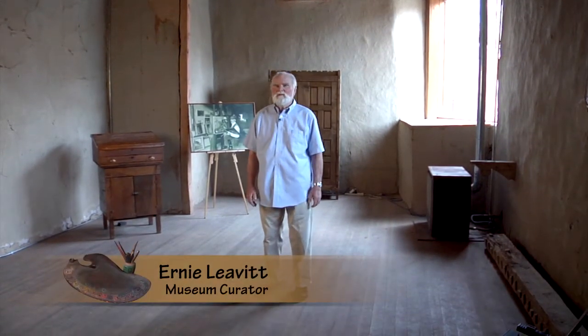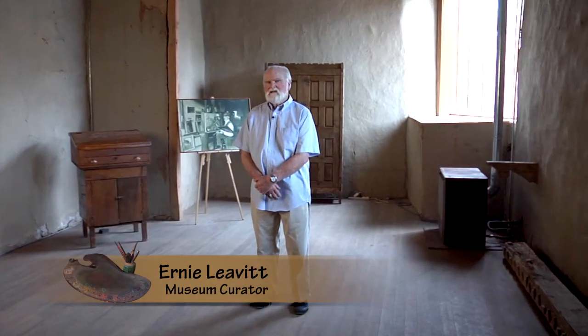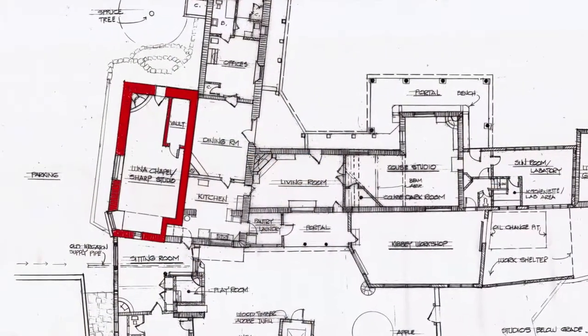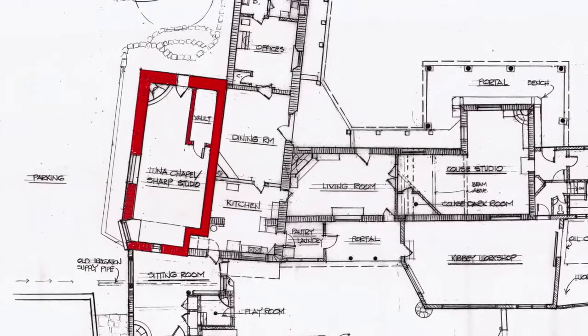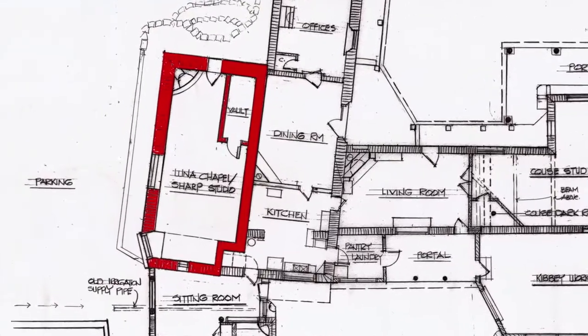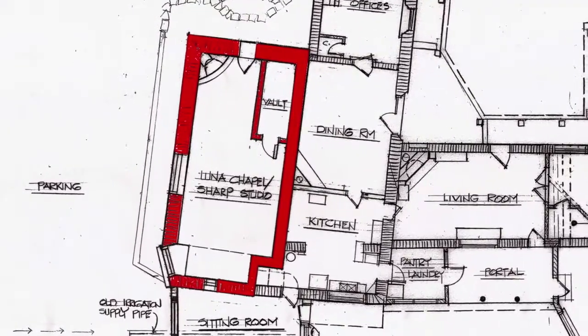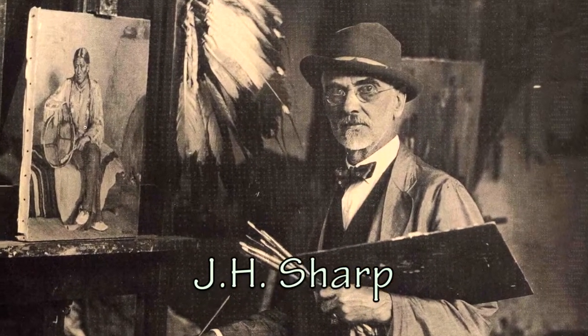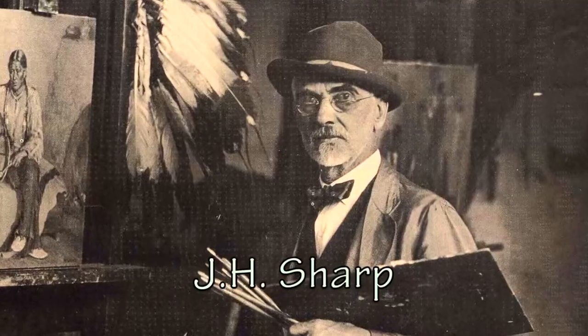This is the Luna Chapel, built by Juan de Luna about the year 1830. Juan's son eventually sold the chapel and its surrounding property to the diocese in Santa Fe, and J.H. Sharp, the artist, bought the chapel from the diocese in 1909.